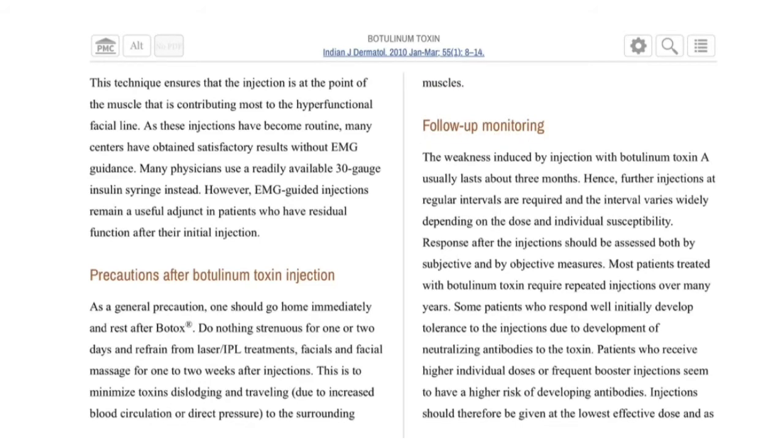For follow-up monitoring: the weakness induced by injection with botulinum toxin type A usually lasts about three months. Patients who receive higher individual doses or frequent booster injections appear to have a higher risk of developing antibodies.